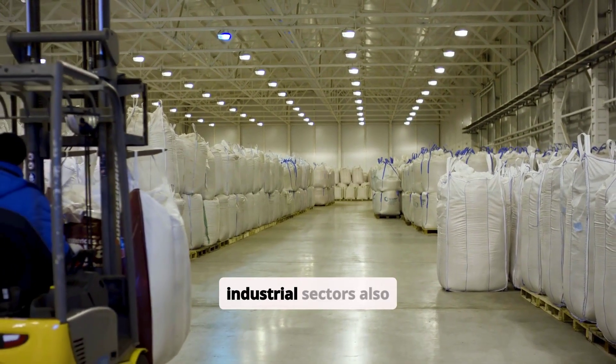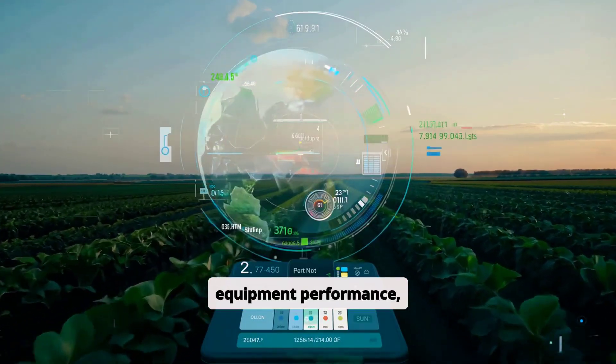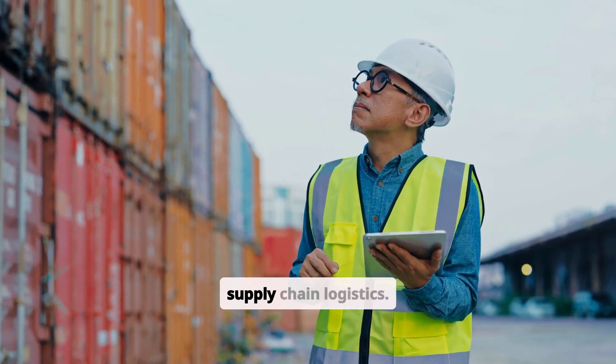Manufacturing and industrial sectors also benefit from Smart Dust, as these sensors can monitor equipment performance, detect structural weaknesses in buildings, or optimize supply chain logistics.